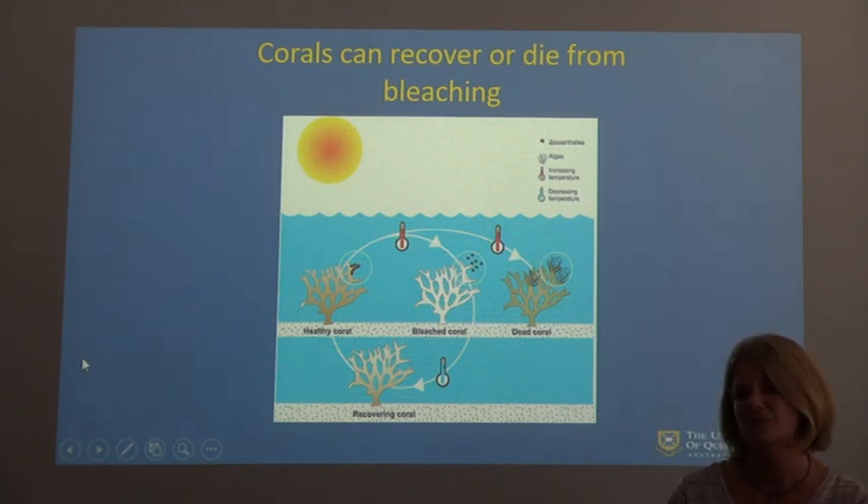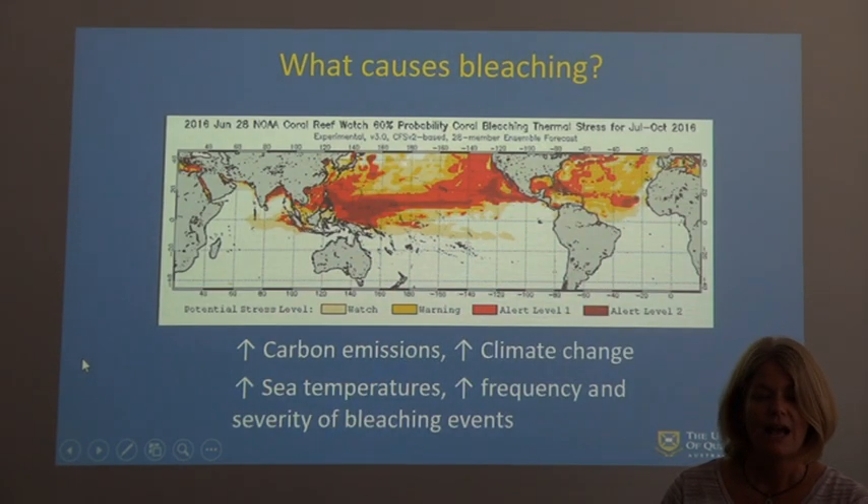Some of the things that cause coral bleaching are an increase in carbon emissions, climate change, rising sea temperatures, and an increase in the frequency and severity of bleaching events. As mentioned, it is a naturally occurring event, but recently there have been more of these events and that's where the problems arise. You can see here on this map from NOAA where the water temperatures are highest — this is a snapshot from July to October 2016, and those red areas are where the water temperature is up to four degrees higher than normal.